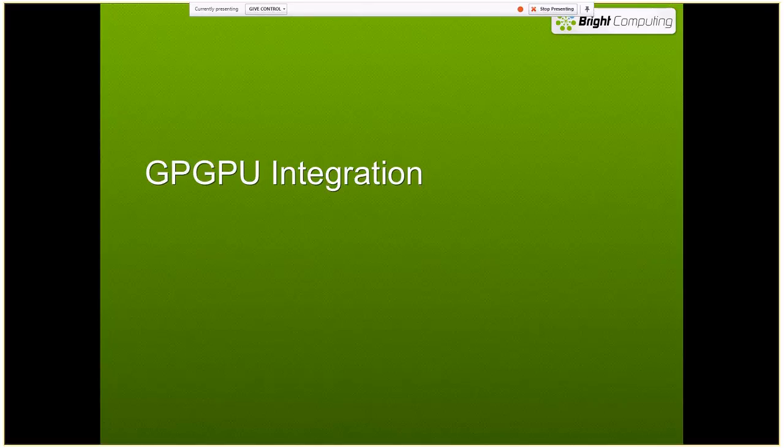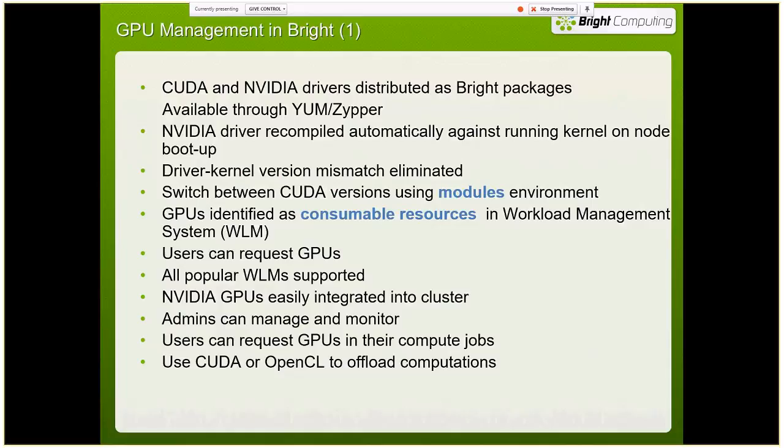For GPU integration we do a lot of work with NVIDIA. We have their drivers and CUDA versions automatically included in our Bright packages. We can recompile their drivers automatically to make sure you don't have any driver-kernel version mismatches. We enumerate the GPUs as consumable resources so that users can specifically request them, and you keep non-GPU jobs from running on GPU systems.